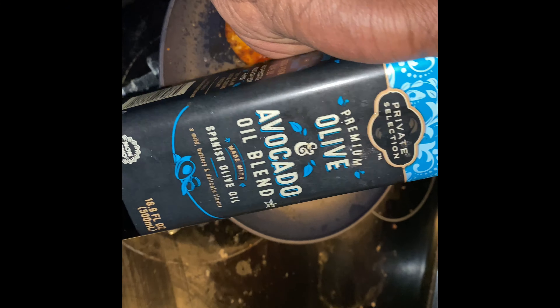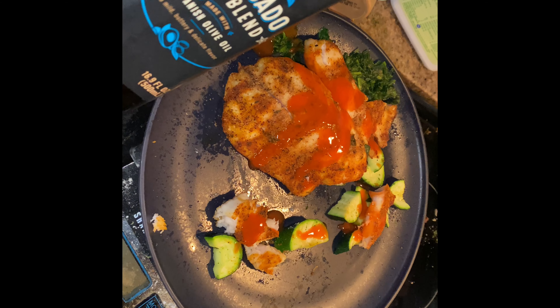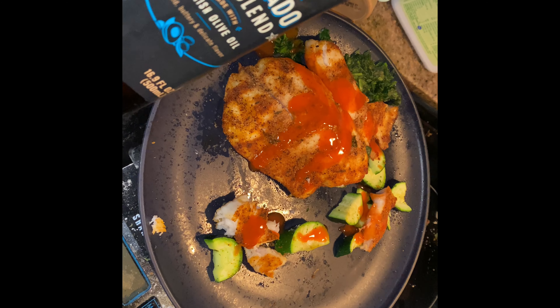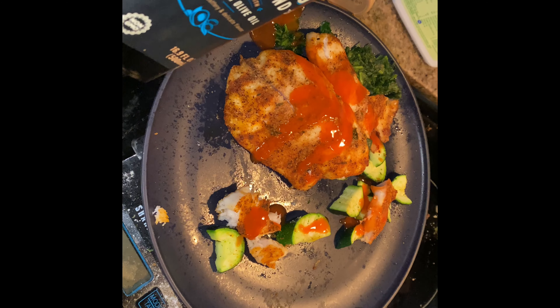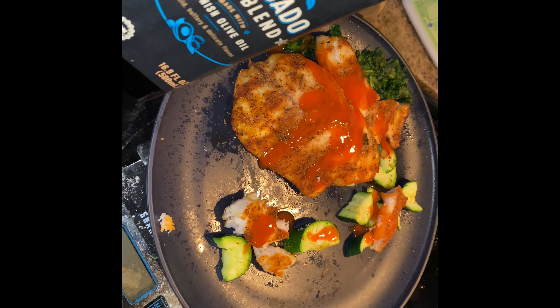This is the second-to-last meal: 196 grams of tilapia, 50 grams of zucchini, 50 grams of spinach, and 15 grams of an olive and avocado oil blend on top, with a little bit of hot sauce.